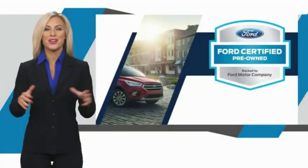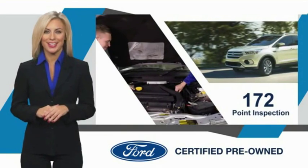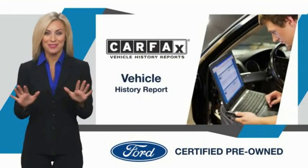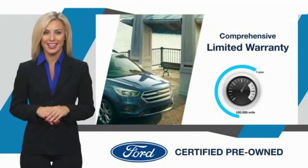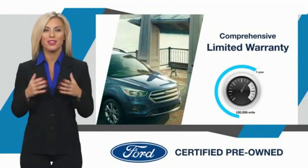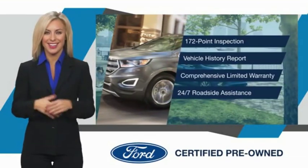This Ford certified pre-owned vehicle has undergone a rigorous inspection by factory trained technicians. We notice everything. Enjoy the confidence of the comprehensive limited warranty that offers coverage on more than 500 components. Relax. It's covered. See your dealer for details.